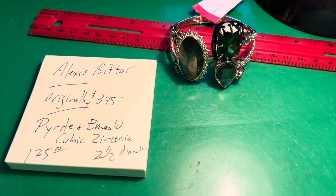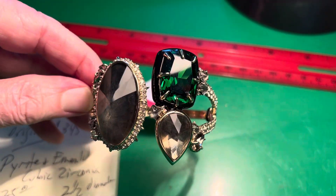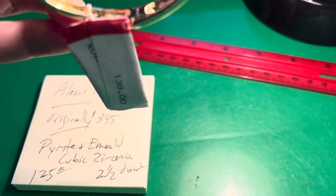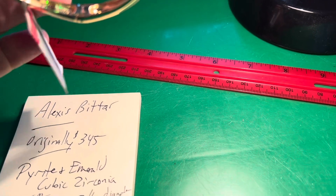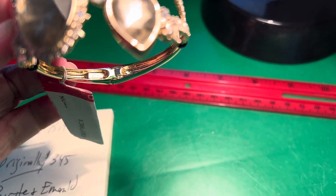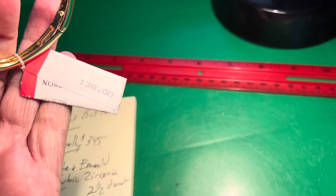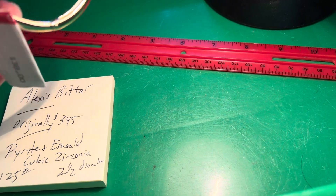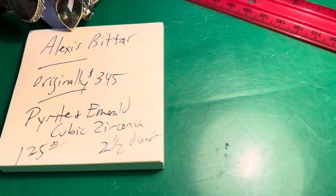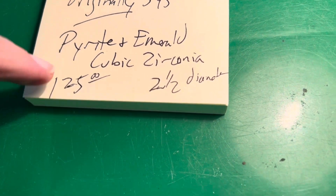Look at this beauty that was in that box from August of 2020 — they don't make them like this anymore. It's by Alexis Bittar. It was on sale three to four years ago for $138, I think it says Nordstrom's. I don't believe it's been worn. Ruby looked it up — it's originally $345, pyrite and emerald cubic zirconia.